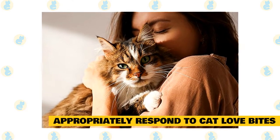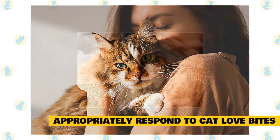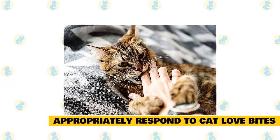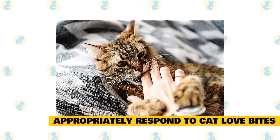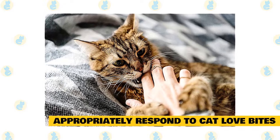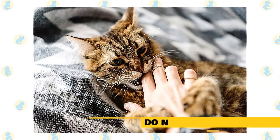Never react negatively to cat biting. The owner should never scruff, shake, spray, or frighten the cat in any way, as this can cause the cat to respond with true and dangerous aggression. If a cat bites you and breaks the skin, wash the wound immediately and look for any swelling, pain, or redness that spreads — if you see any of these, see your doctor or go to a walk-in clinic. Love biting is a common behavior in cats but one that can be managed by studying body language, redirecting undesired behaviors, and respecting her tolerance for contact.